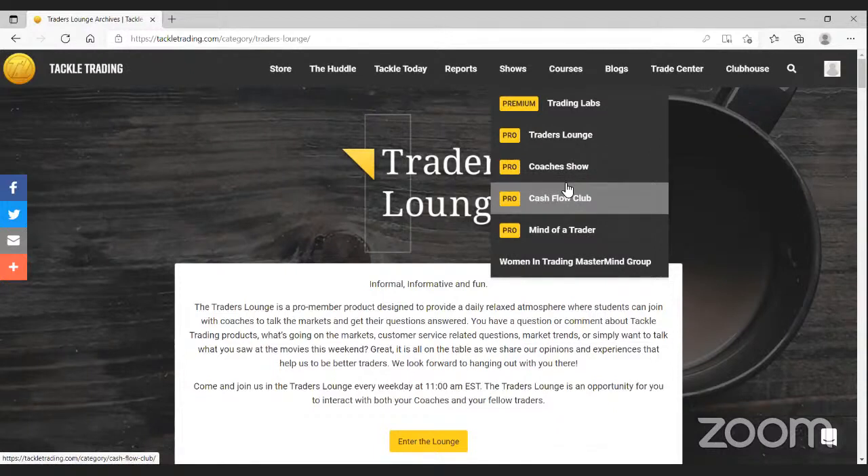The Coaches Show is live but also recorded and archived, so if you can't make it or want to re-watch a previous episode on a subject you find interesting, it's very easy to do. Then on Thursday nights also at 8:30 p.m. Eastern we do our Cash Flow Club. This is much more narrowly focused on cash flow option strategies — covered calls, credit spreads, naked puts, iron condors — building and managing those types of trades. It's recorded and archived just like the Coaches Show.